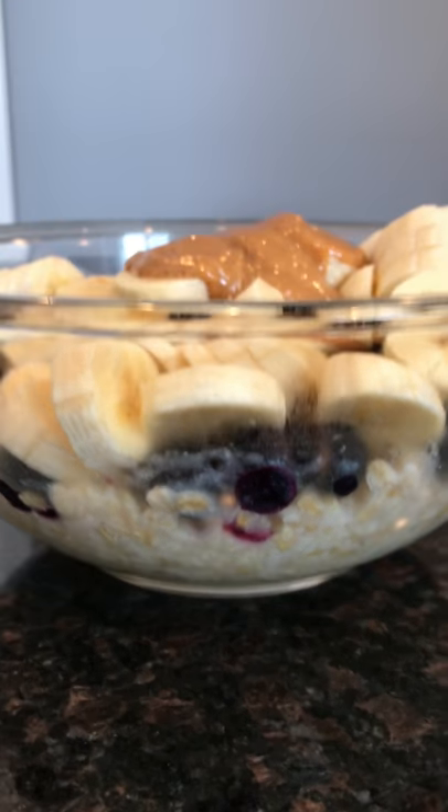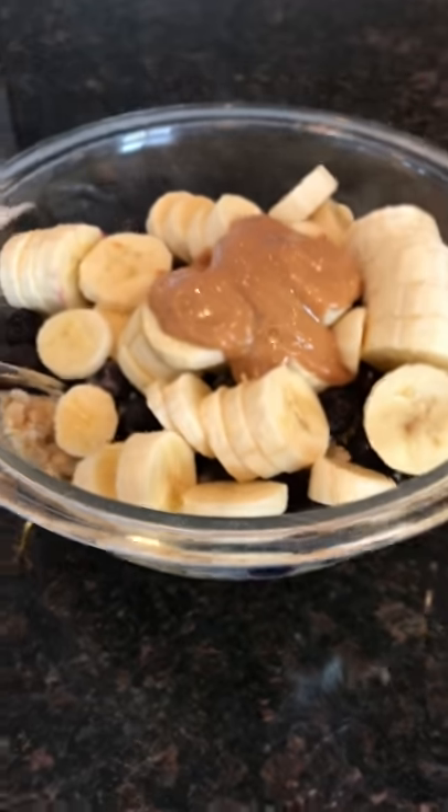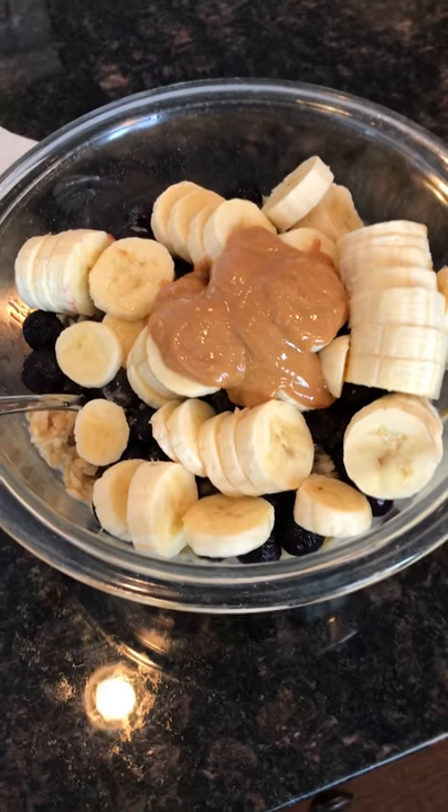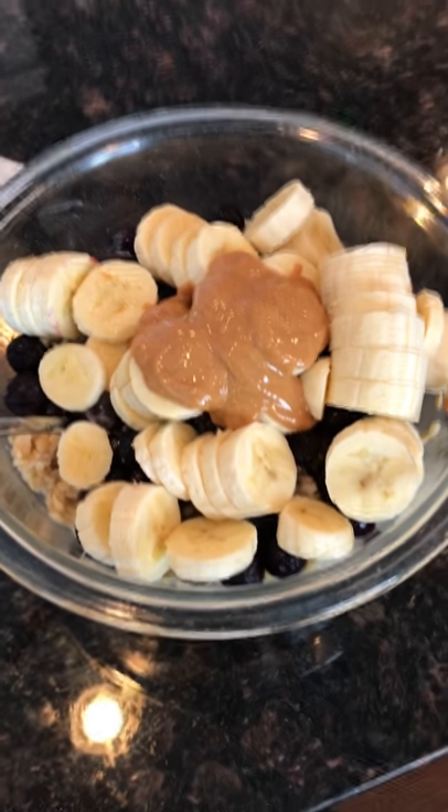This is what it looked like after I had made it. I just mixed that up with a spoon and it was really good and satisfying. Thanks for watching, give it a thumbs up, and we'll see you on the next one. Bye-bye.